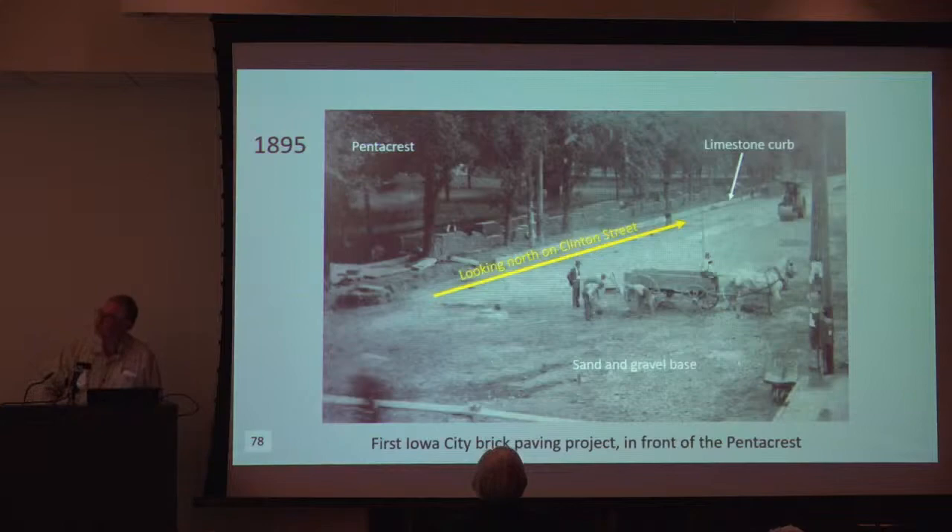Here's a view of when the paving job was being done. Notice the trees — long gone, probably elms — the steamroller up near the top, the limestone curb just behind it, and the massive numbers of bricks piled up there. There's also what might be a mailbox or alarm box in the image.